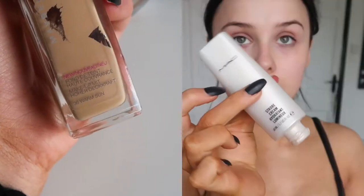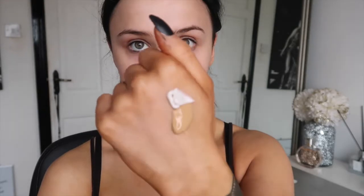I'm going to do two pumps and this is in the shade 36 Warm Sun. I'm going to mix some of my MAC Strobe Cream in with that as well. I'll just take my finger and pop it everywhere, then take my Real Techniques Beauty Blender and blend that out.